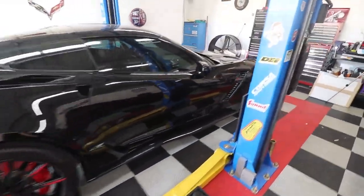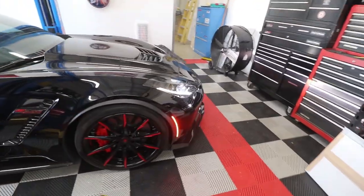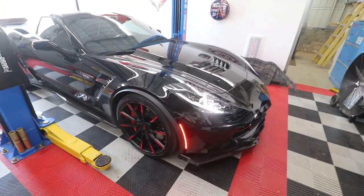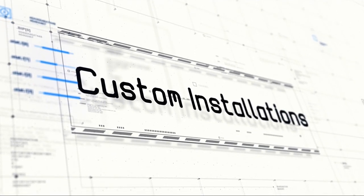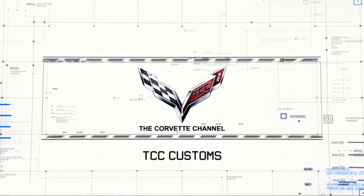The factory is saying that if your car is affected by this problem, there is no known fix for it. Well, I'm here to tell you I figured it out. Hello guys, I'm Donna Marie and you're watching the Corvette Channel.